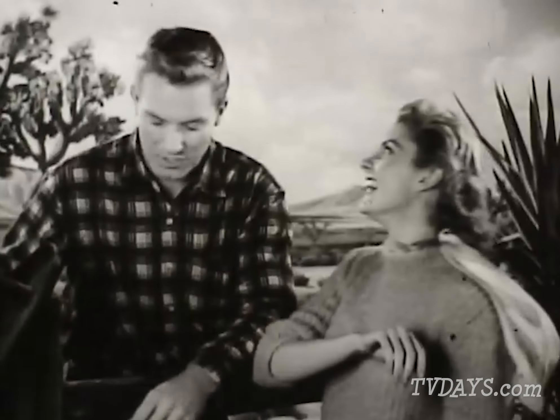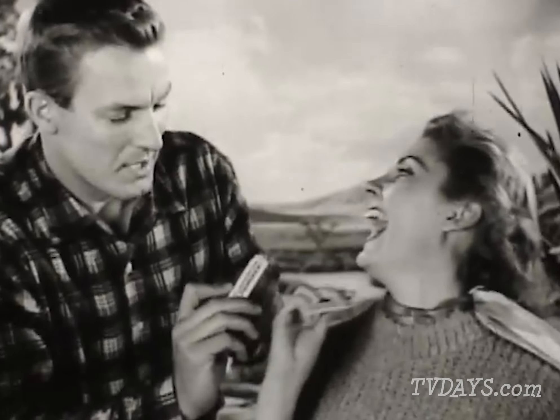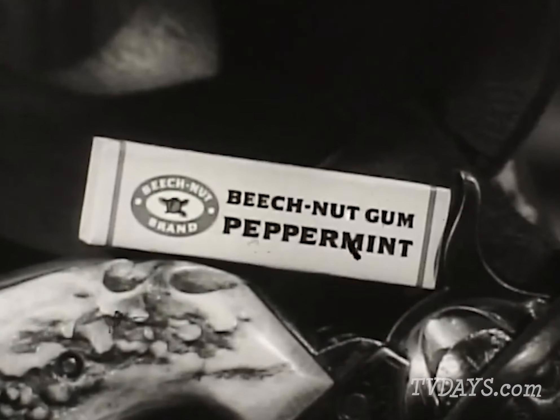Aroma mint to give Beech-Nut peppermint that tantalizing aroma and freshness. Flavor mint for that famous Beech-Nut flavor and refreshment. Yes, Beech-Nut peppermint — the gum that sparkles your smile, your breath, your whole sense of enjoyment. Look for it at your favorite gum counter and reach for Beech-Nut.